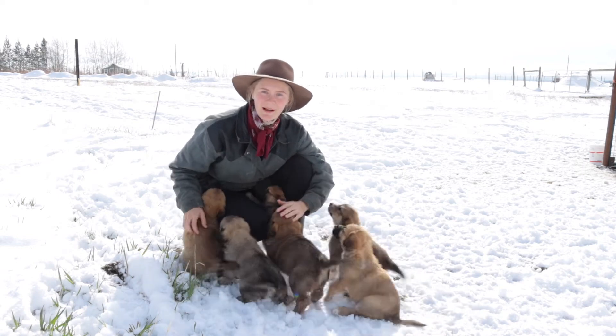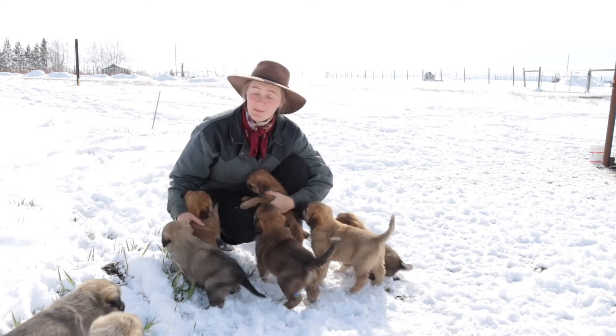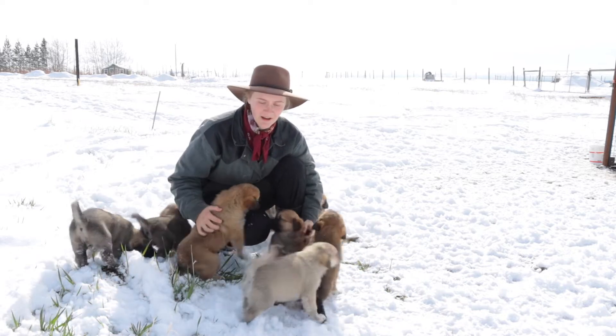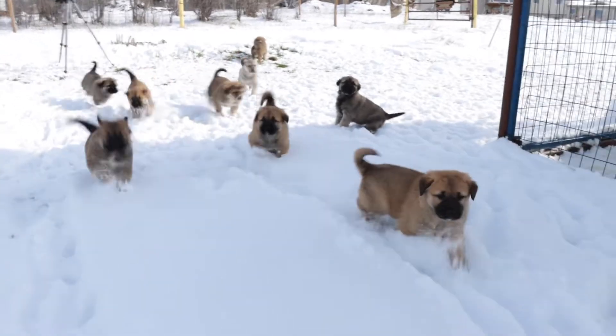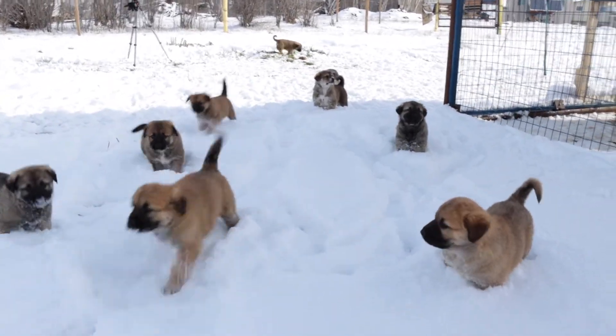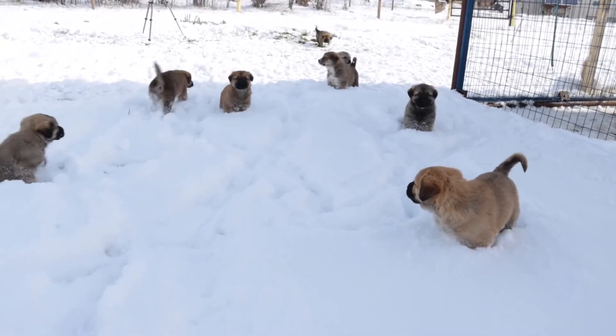Good morning everyone. My name is Amber Lynn and I have a bunch of puppies to introduce you to. These puppies are five weeks old and we have a total of nine, although five are spoken for already, so we have four available and they're all females.